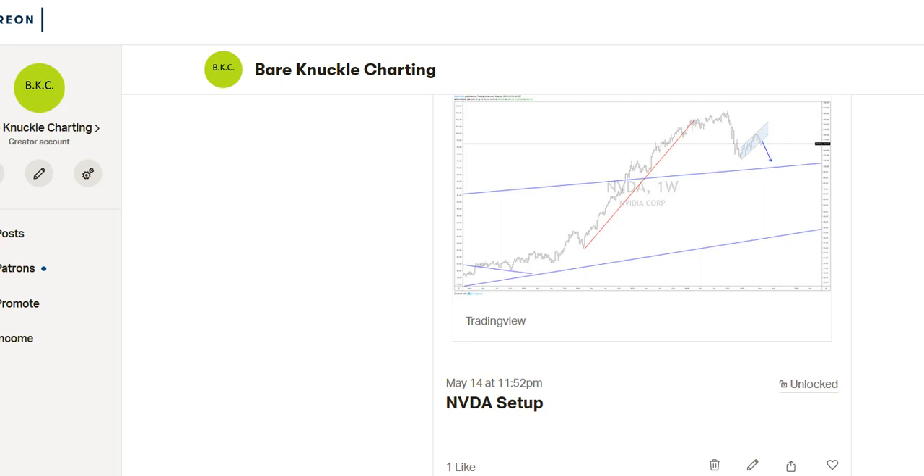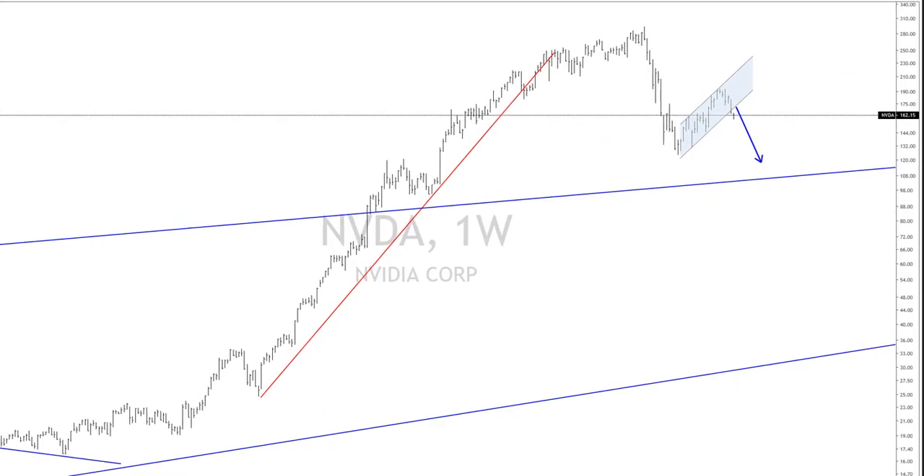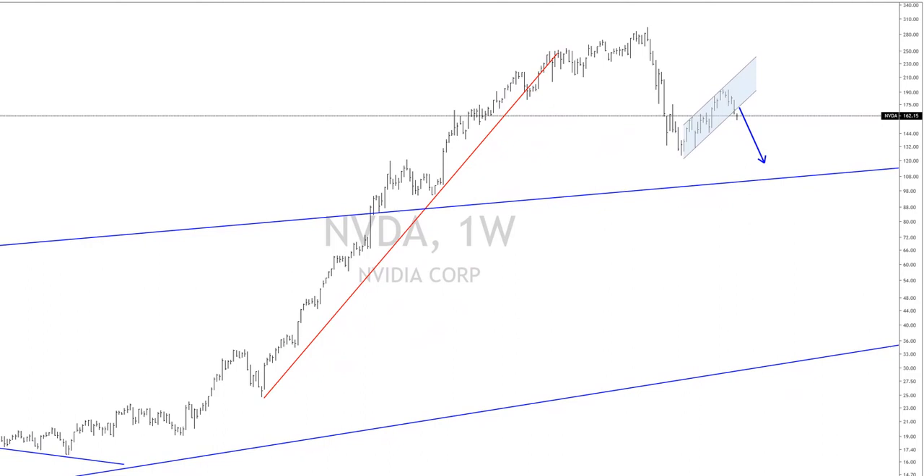In this video, I'm just going to cover some of the trade setups we have given away in Bare Knuckle Charting. I'm going to give you the before and after. This is back on May 14th when I posted the NVIDIA setup. So we take a look at this and the price at the time was about 162.